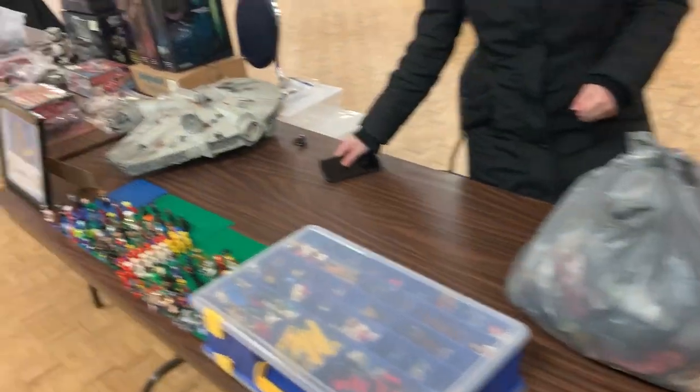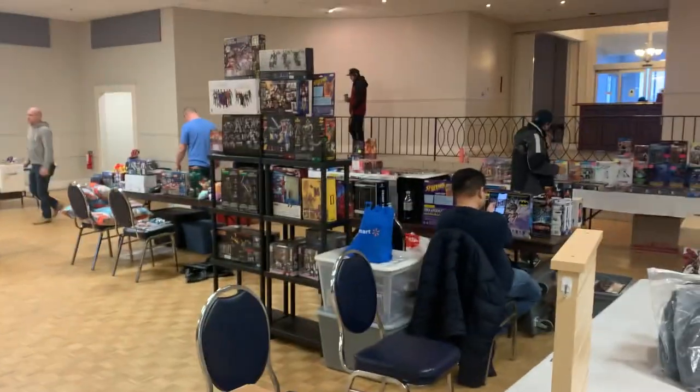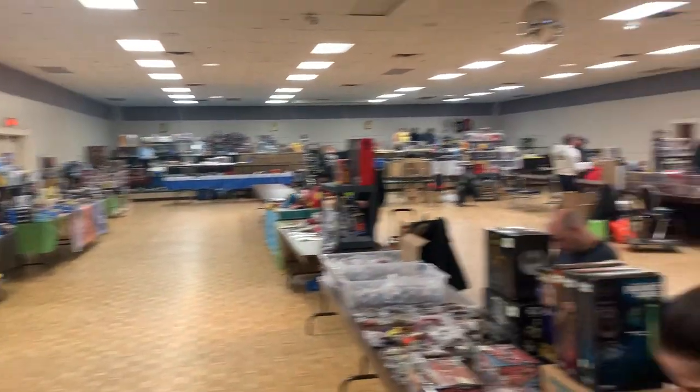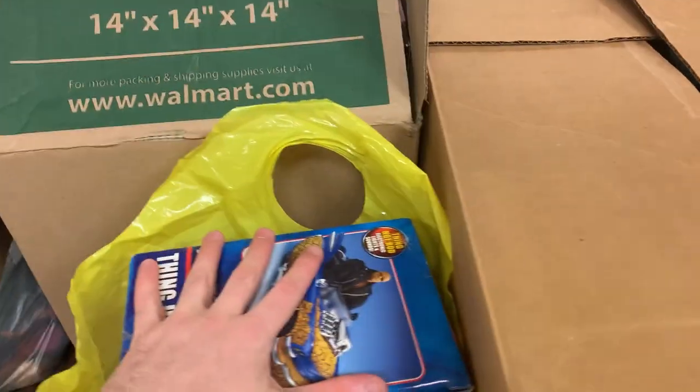We brought our stuff to the table and got our sign set up — we just have to get everything out of the boxes. There are a lot of sellers here today, so a lot of competition. But maybe I'll actually trade and buy some stuff from other people later on. First, we've got to get unpacked.